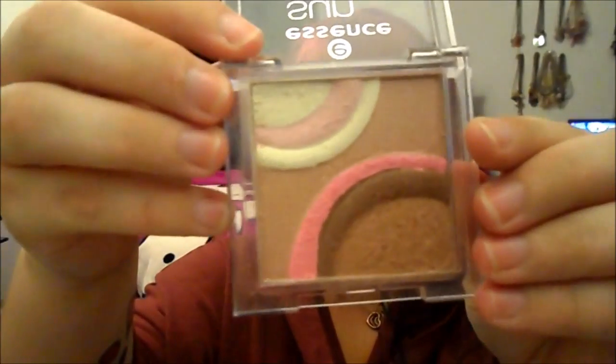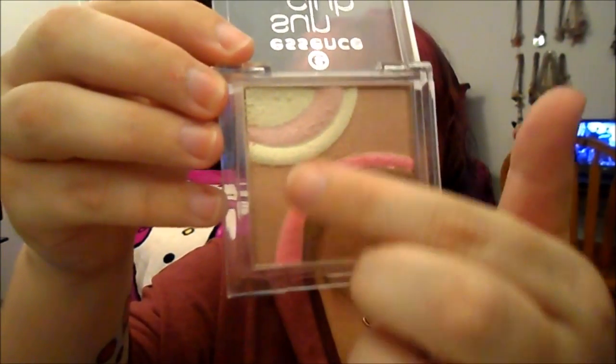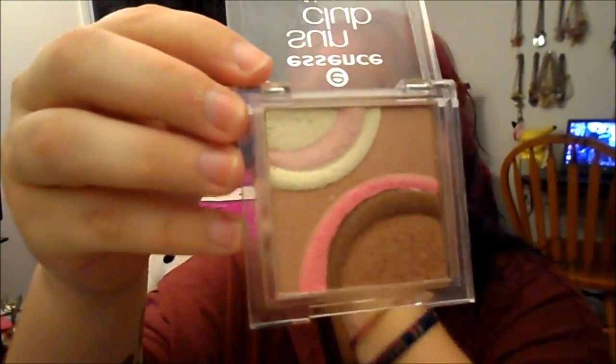And then I have the Essence Sun Club All-in-One Bronzing Highlighter for blondes or lighter skin. This one's really nice because it actually comes with the blusher kind of shades, the highlighter kind of shades, and lots of bronzer. I actually use this quite a bit because I don't actually have a lot of highlighter colors, so I use this one a lot for my highlights. This one's called Sunlight. I'll definitely be keeping that one.